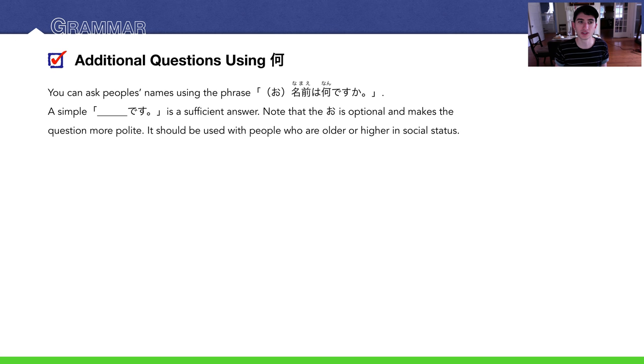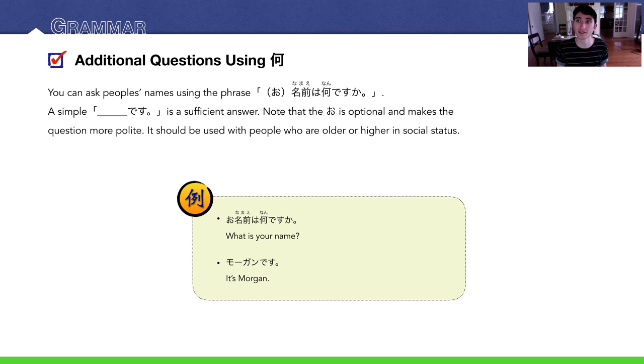To ask for people's names, use: 名前は何ですか？ or お名前は何ですか？ — the お is optional but makes it more polite. A simple 'name + です' is a fine answer. For example: お名前は何ですか？ — Morganです. Or if asking about someone else: 彼の名前は何ですか？ — 彼はゲイブです. You could also just respond with ゲイブです — that's the easiest response.